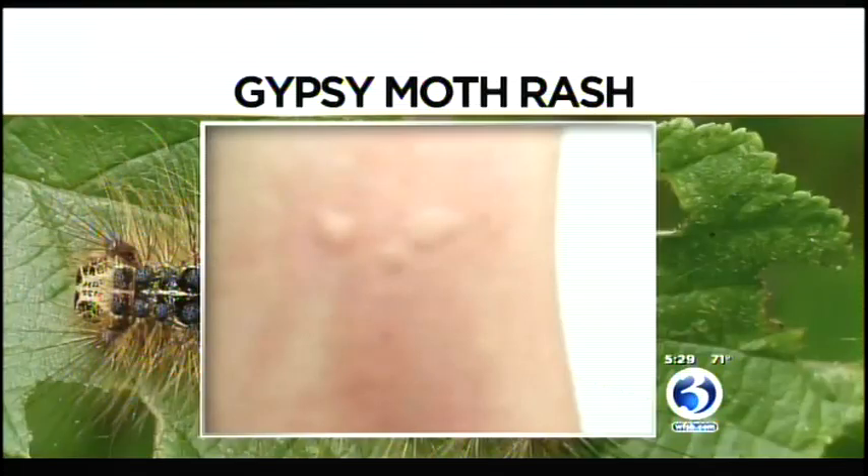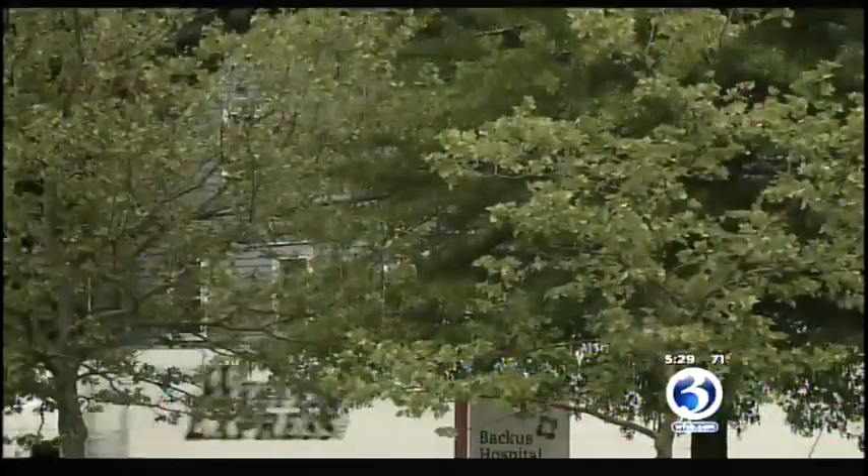The rashes develop on exposed skin — arms and hands, and the back of your neck. The doctors say they haven't gotten a lot of calls on these rashes, but they're mostly concentrated in the northeast part of Connecticut.